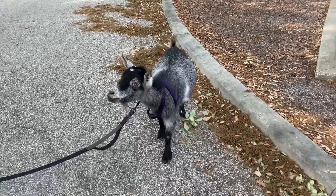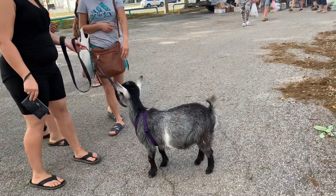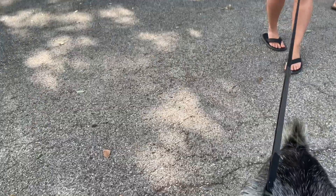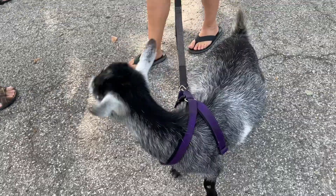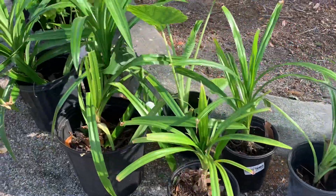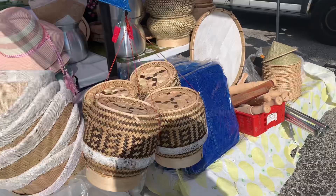Even a dog has come to the market today — how cute! Are you looking for some veggies? The aromatic pandan leaves. You will also find bamboo sticky rice steamers and containers here.